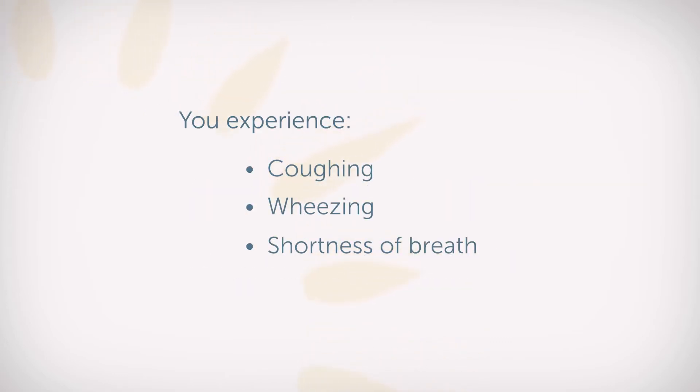All this leads to increased coughing, wheezing, and shortness of breath. These are classic signs of an asthma attack.